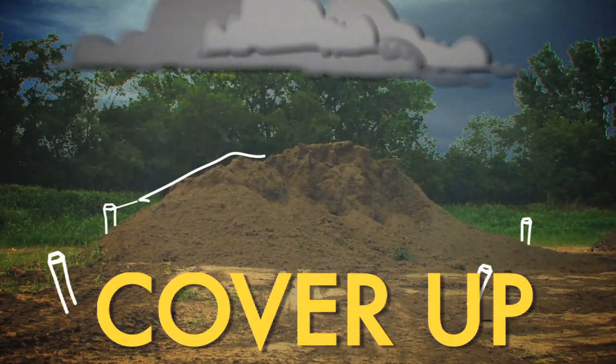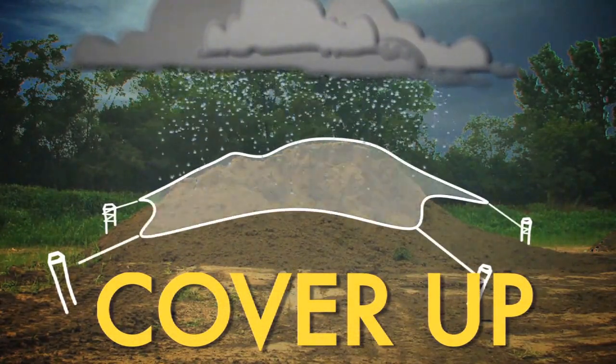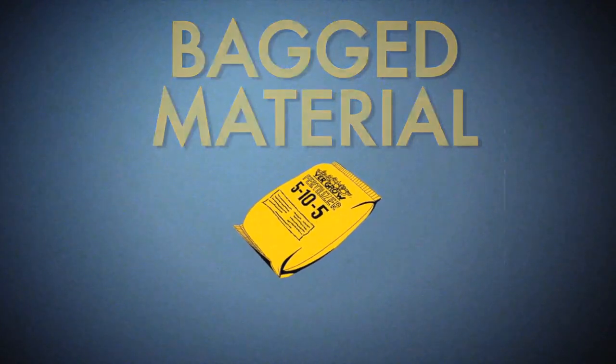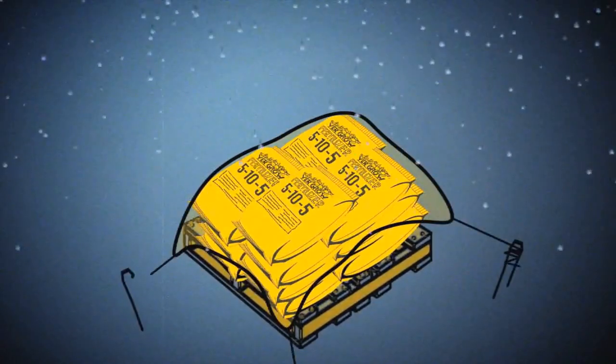During winter and rainy days, always cover up your stockpiles. And if you have bagged material, always keep it on a pallet and under cover.